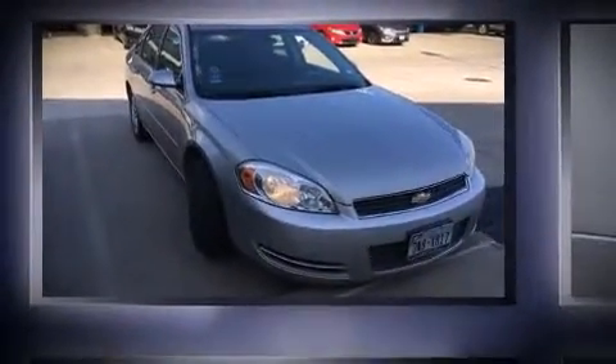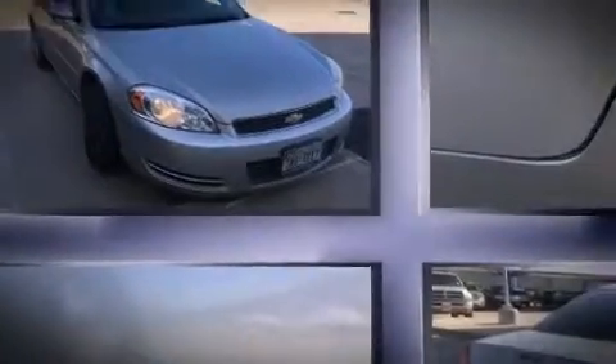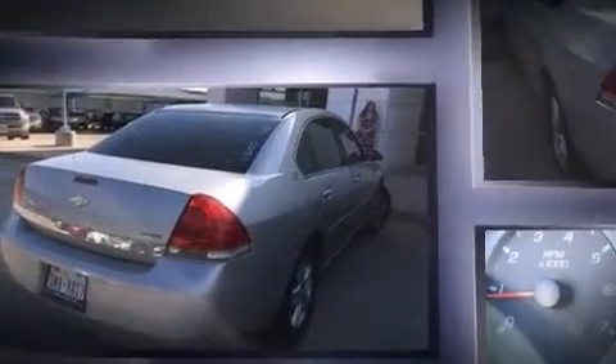Outstanding design defines the 2007 Chevrolet Impala. This four-door sedan provides exceptional value. It features a front-wheel drive platform, an automatic transmission, and a 3.5-liter six-cylinder engine.